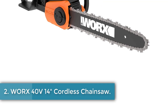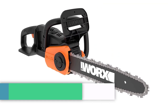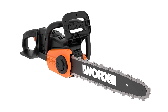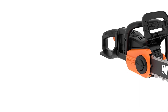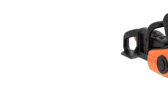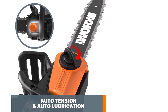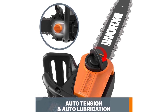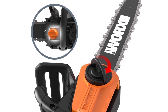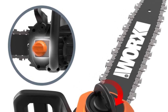Number 2: the Worx 40V 14-inch Cordless Chainsaw. Second on the list, we have a battery-powered chainsaw that comes at an affordable price and provides power equivalent to a gas chainsaw. The chainsaw weighs around 10 pounds with dual batteries attached, which is very easy to carry and handle. Enhanced protection and safety are ensured with an upgraded chain brake handle that can be pulled to bring the chainsaw to an instant halt, making it easy to stop in case of an accidental slip.